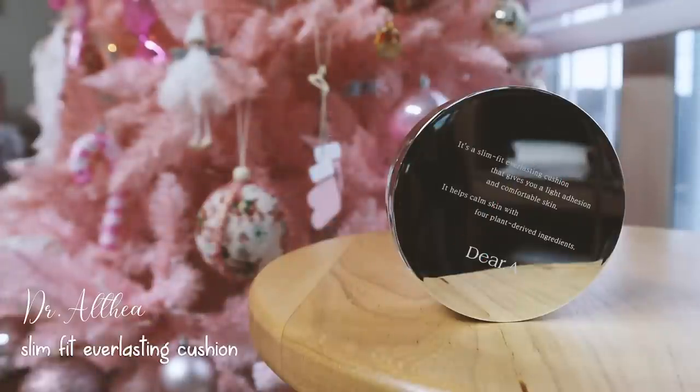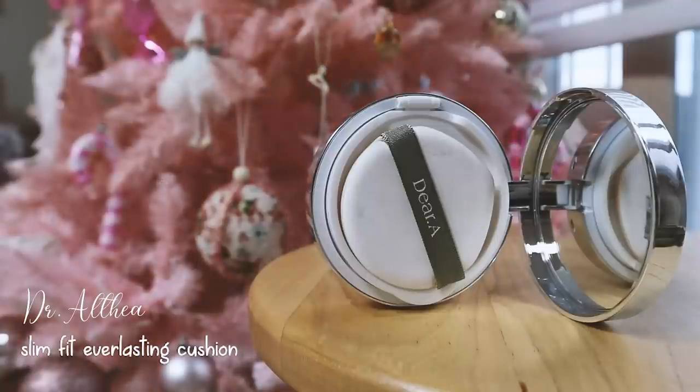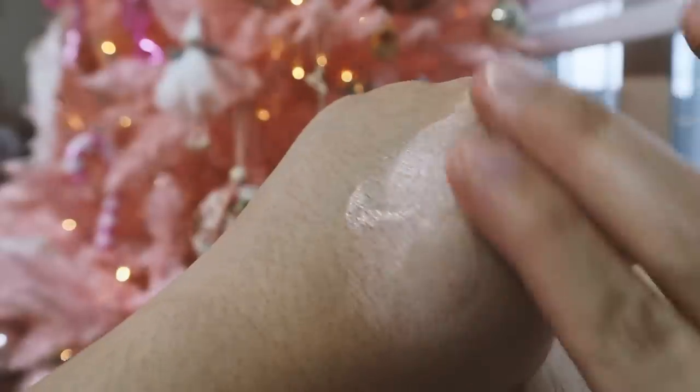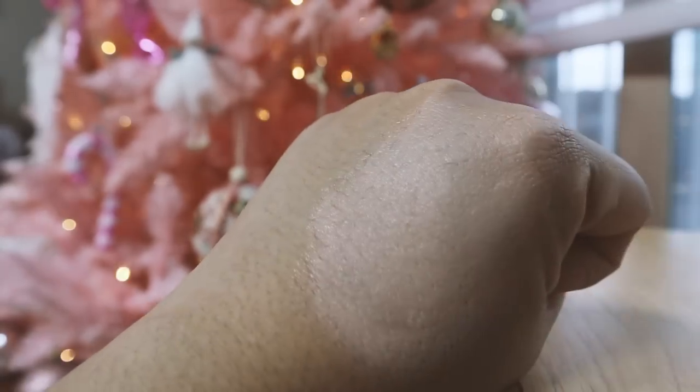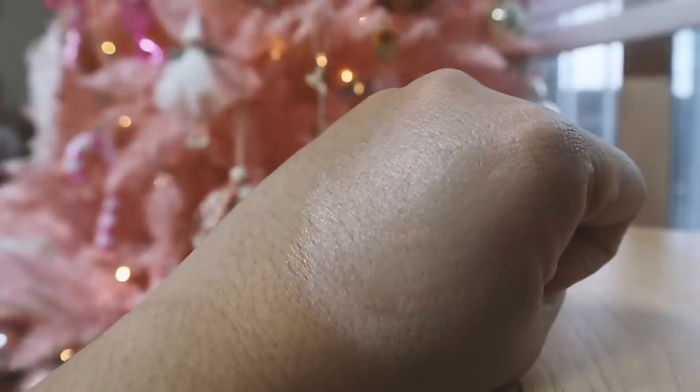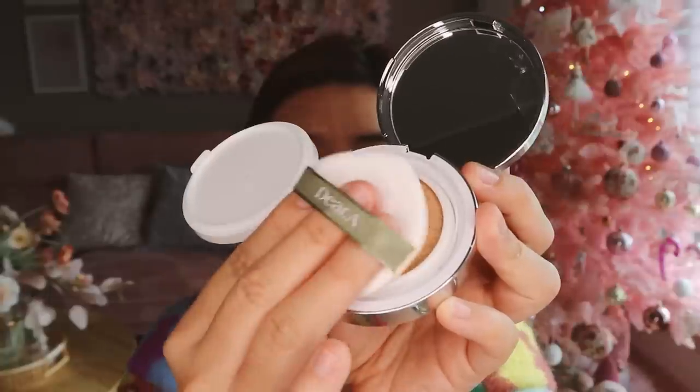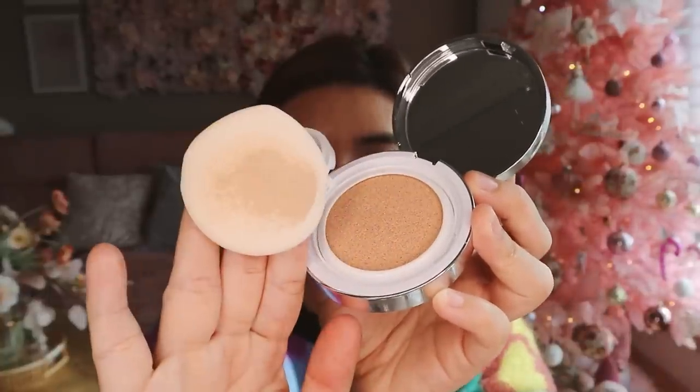After the cream, I'll be putting the Slim Fit Everlasting Cushion. It is a thin but strong vegan cushion that adheres closely to the skin and completes a smooth, flawless skin throughout the whole day. It has two colors: number 21 ivory and number 23 wheat. I chose number 23 because it suits my skin tone best. It is a semi-matte formulation that provides moisture and softness with a soft finish without powder. It has triple functionality: UV protection, whitening, and wrinkle improvement. It has a water drop-shaped puff that allows detailed makeup on the curved parts of your face, especially under the eyes, and its elastic ruby cell puff fabric increases softness and adhesion.